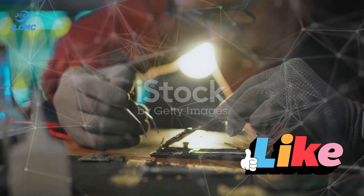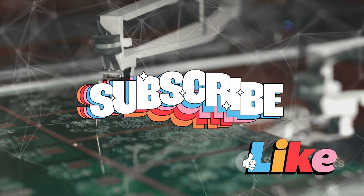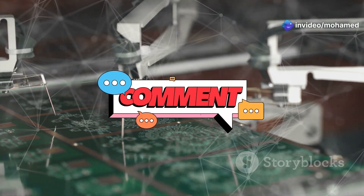If you found this journey through IC processing fascinating, hit that like button and subscribe for more tech insights. Got questions about ICs? Drop them in the comments below.